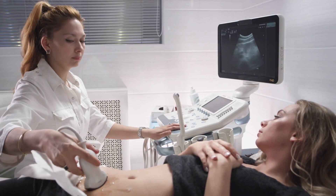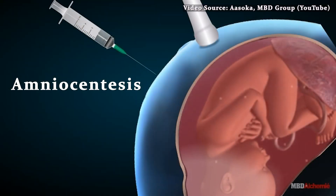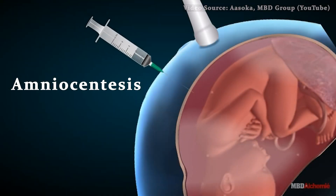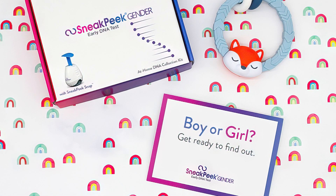Finding out whether you are going to be having a boy or a girl can be really fun or nerve-wracking. In the past, this could only be done through the doctor's office with ultrasound or an invasive test such as an amniocentesis. More recently, at-home test kits for determining gender have become available.